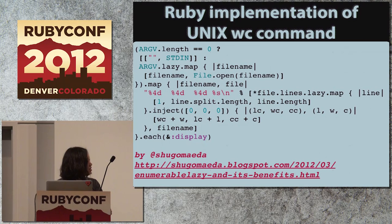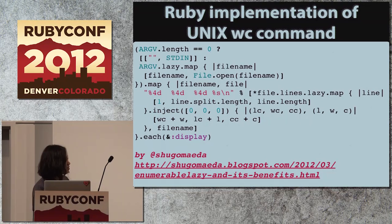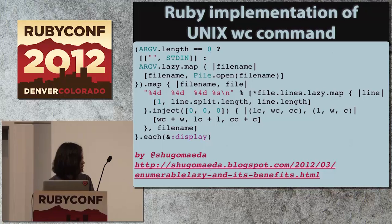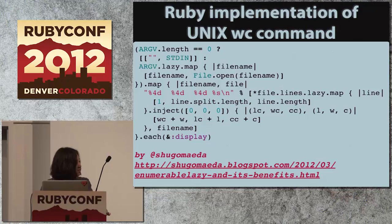Anyway, in this example, Shugo is implementing a Ruby version of the Unix word-count command using two enumerable lazies: one that iterates over file names, and one that lazily defers reading each file line by line, then counts the words. He says it's faster and consumes less memory.